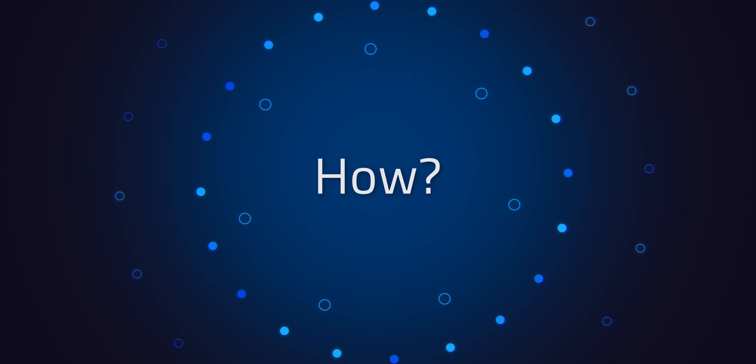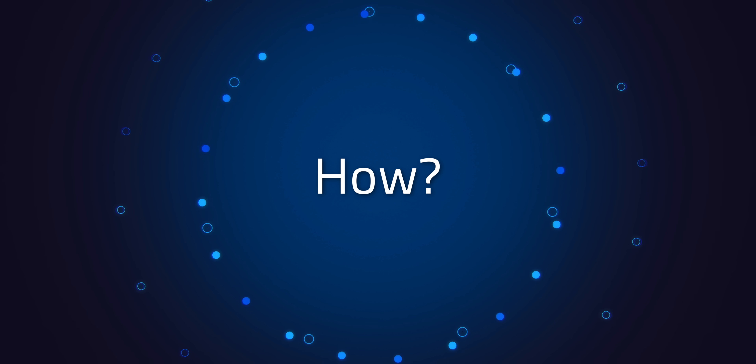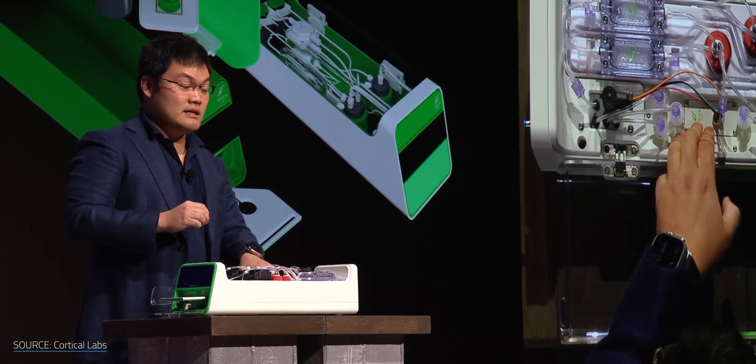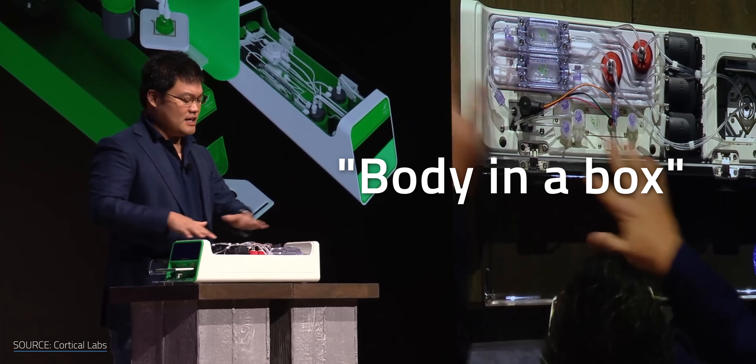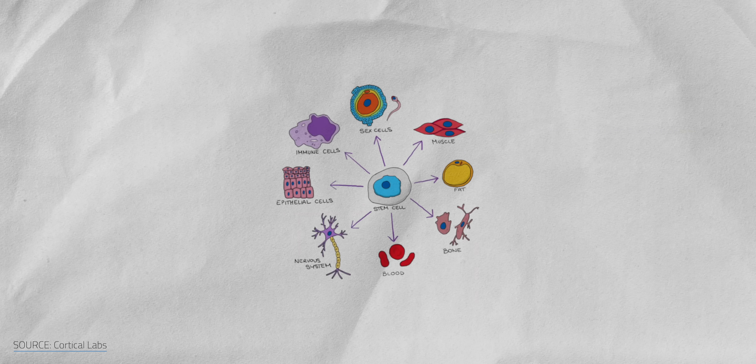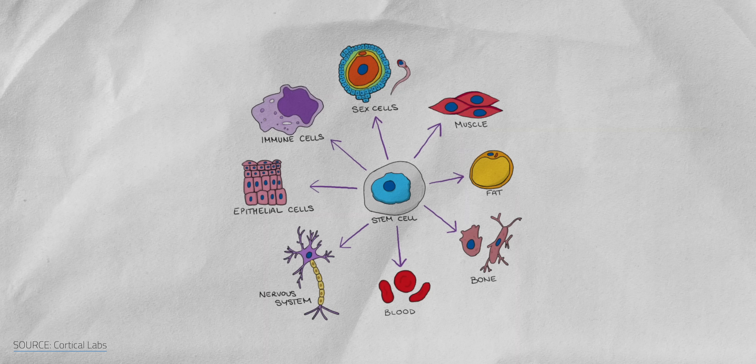Thanks to Brilliant and to all of you for supporting the channel. So how do you turn skin cells into neurons inside a computer? The human body has a few types of stem cells. Embryonic stem cells exist during early development, while adults have stem cells in places like skin and bone marrow, producing new cells on demand. Once these stem cells specialize into a particular role, like skin cells, they normally stay that way.